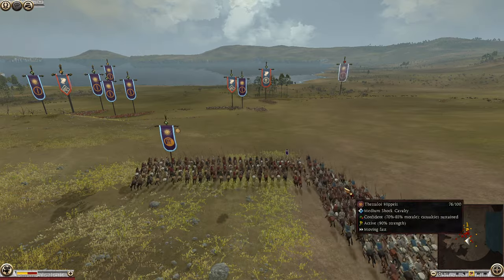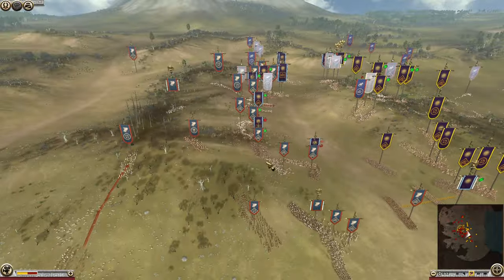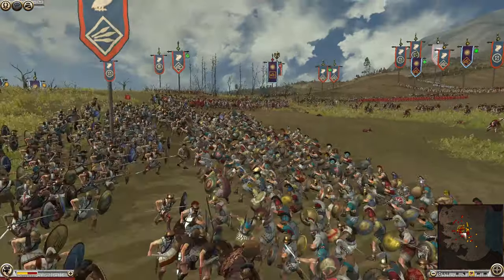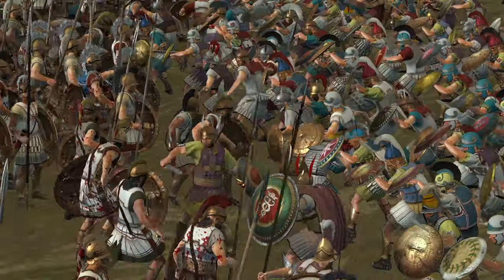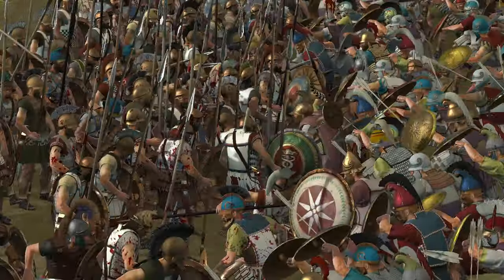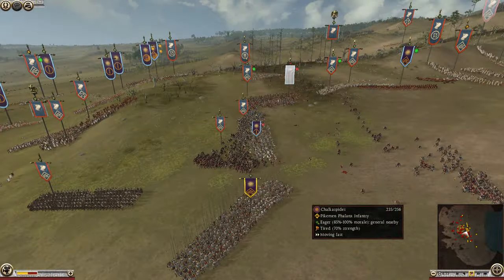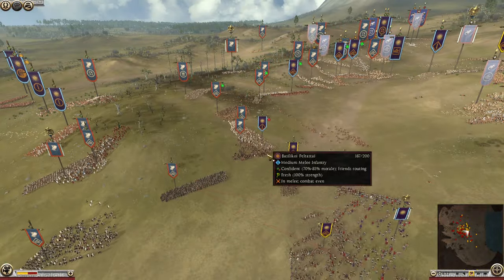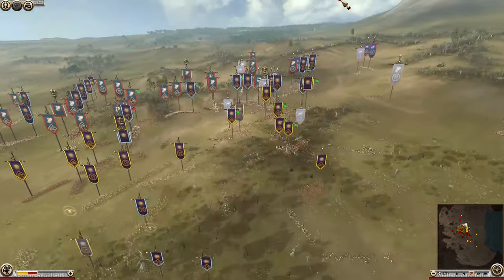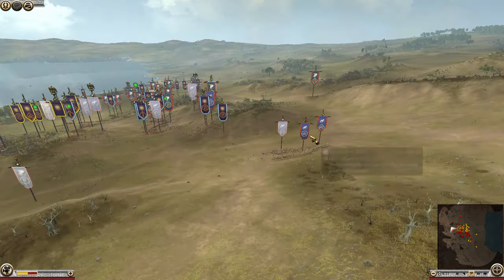We've got the Sarissa cav — Thessalians — still alive and looking for action, probably the remaining Macedonian cav alive. Under Philip, Macedonian cav isn't as overwhelming as under Alexander. Philip relies more on Sarissas and allied hoplite troops. The Chalkaspides are moving up, and the pikes, having been victorious against Thebes, are now coming over to help deal with Athens.